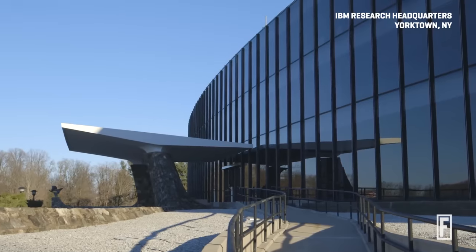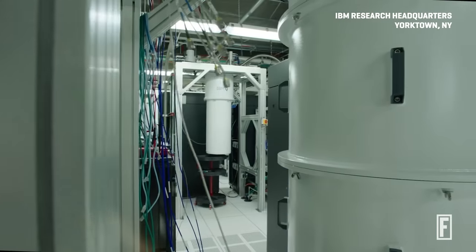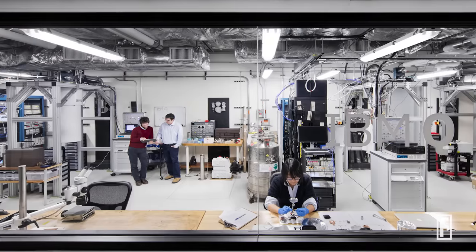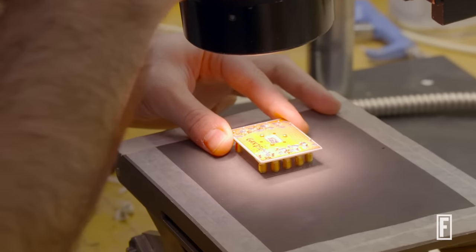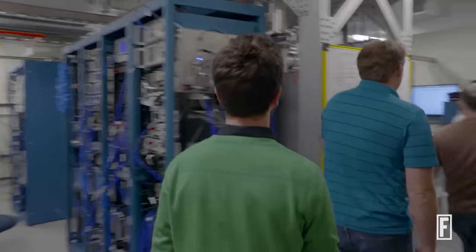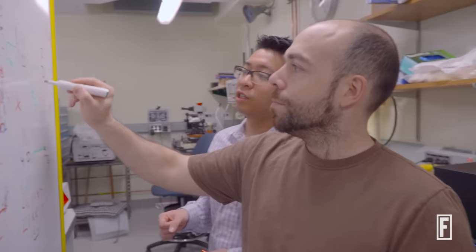We're sitting here today at IBM Research headquarters. We have more quantum computers here than the entire rest of the world combined. We really run the gamut from worrying about the fundamental science and engineering of the chip to thinking about the best way these integrated systems will work with clients and the workflows they have today.